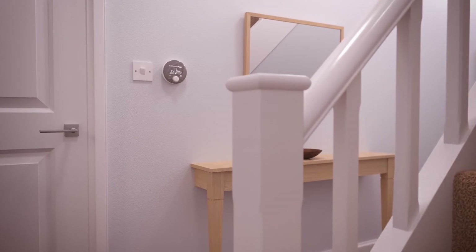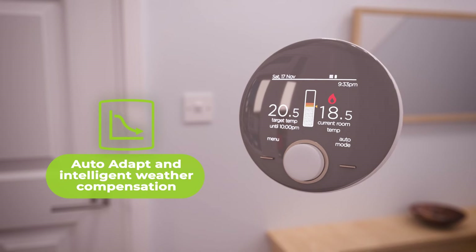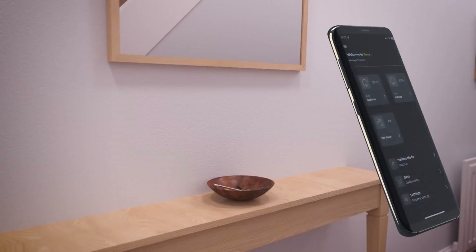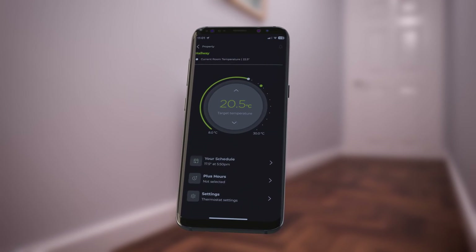Logic Air and pre-plumbed heat pump cylinder, partnered with the Halo Air Thermostat, creates a familiar and simple way to control your home's heating and hot water. Halo enables full system remote control, allowing you to control your heat pump, heating and hot water from an app or through Alexa or Google Home.